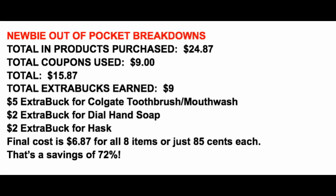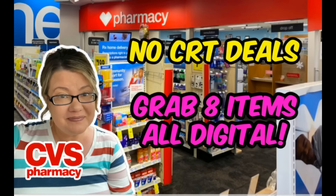Here's the full breakdown: we're not getting a ton of product because there's not a ton of deals that are great with no CRTs. Each week I try to find the best deals to roll your extra buck rewards so you can keep couponing at CVS and keep your out-of-pocket costs low. Total retail is $24.87, using $9 in coupons brings it to $15.87. We're earning $9 in extra bucks — $5 for the Colgate toothbrush and mouthwash, $2 for the Dial hand soap, $2 for the Hask hair treatment. That's $6.87 for eight items, or $0.85 each — a 72% savings. 72% with no CRTs is still a win.